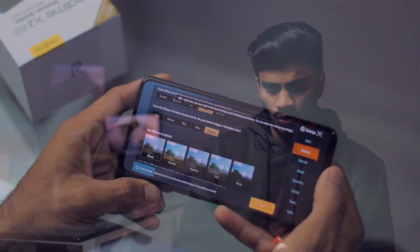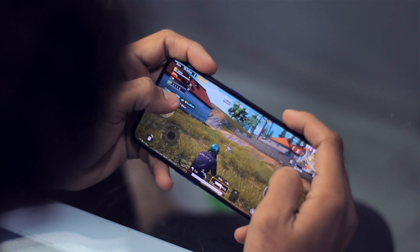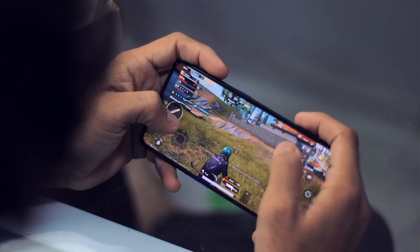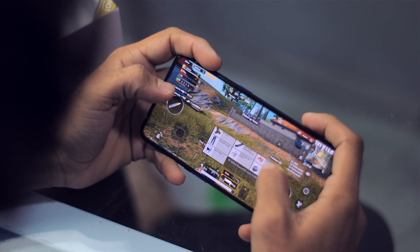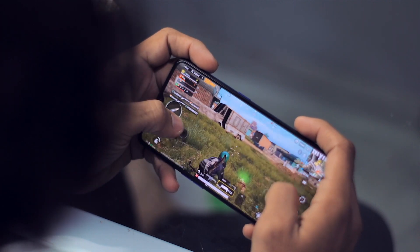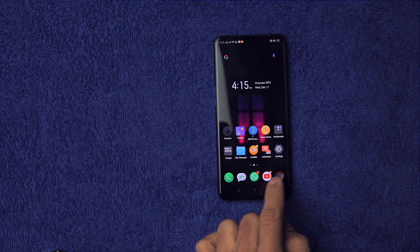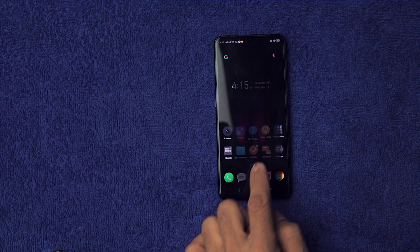Inside we have the Snapdragon 855 Plus processor, Adreno 640 GPU, 8GB RAM, and 128GB of UFS 3.0 storage. The performance of this smartphone is just incredible — the main limiting factor is the software, otherwise overall performance is amazing. I've played some very high-end games on this smartphone. In short, the performance is next-level. There are some minor heating issues, but nothing alarming. Day-to-day performance is very fast — opening tasks, multitasking, and RAM management are all amazing.